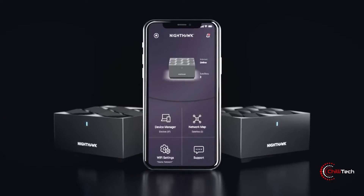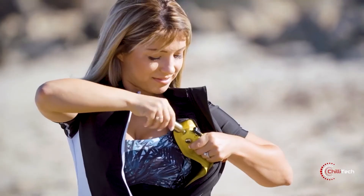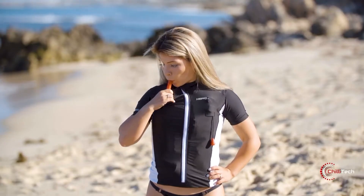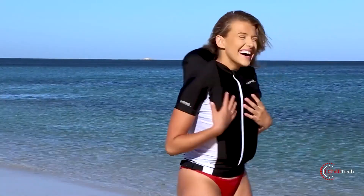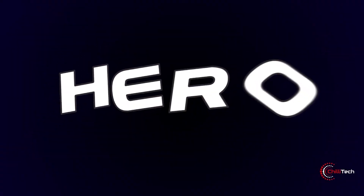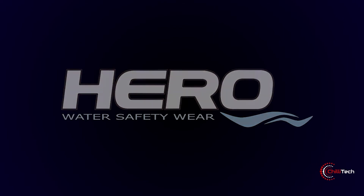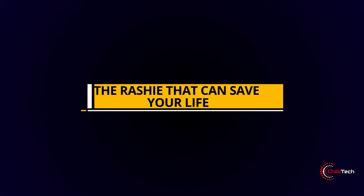Designed for children and adults alike, the Hero Inflatable Rash Guard is suitable for all water-based activities. Made from a soft polyester and Lycra fabric, the multifunctional rash guard not only offers SPF 50-plus sun protection while you are out in the water, but can also inflate should you find yourself in a bit of trouble.